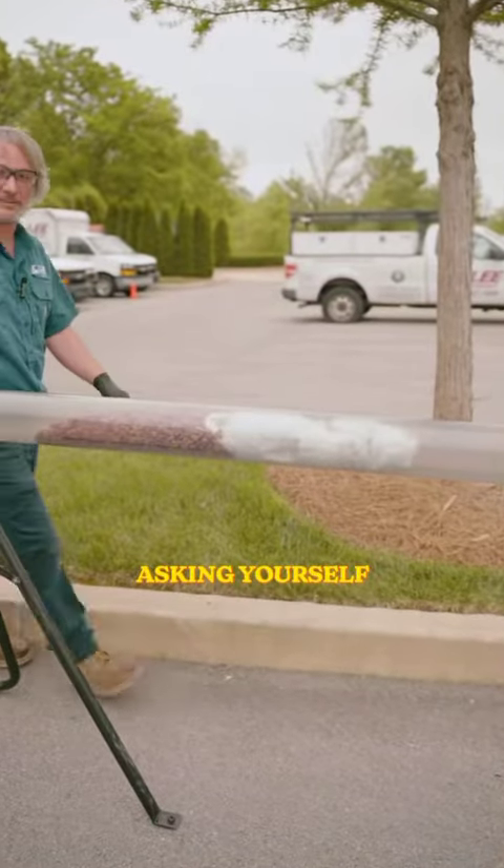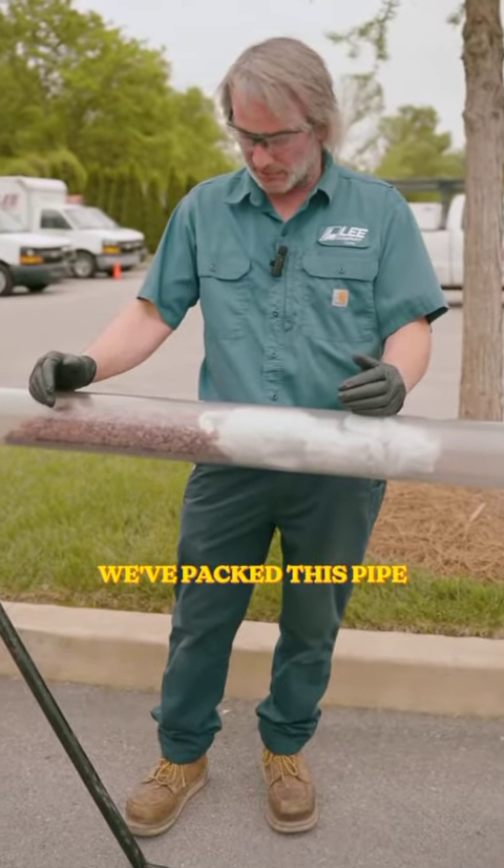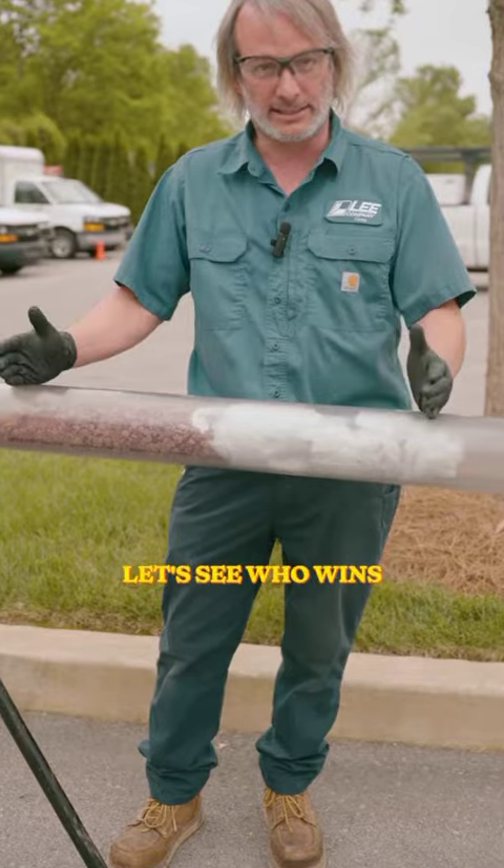I'm sure you're asking yourself, why do you need a Jetter? We've packed this pipe with cat food and toilet paper. Let's see who wins.